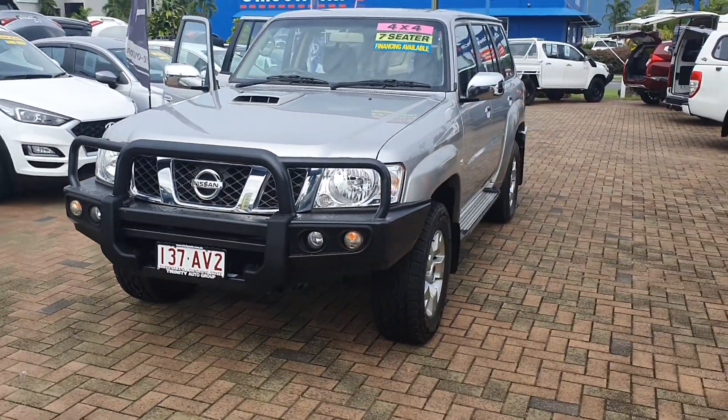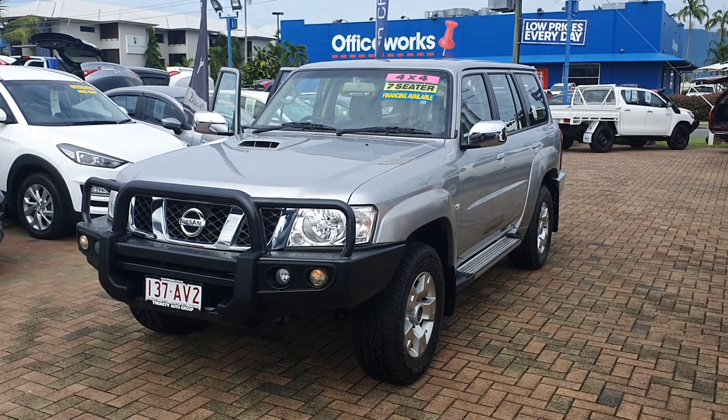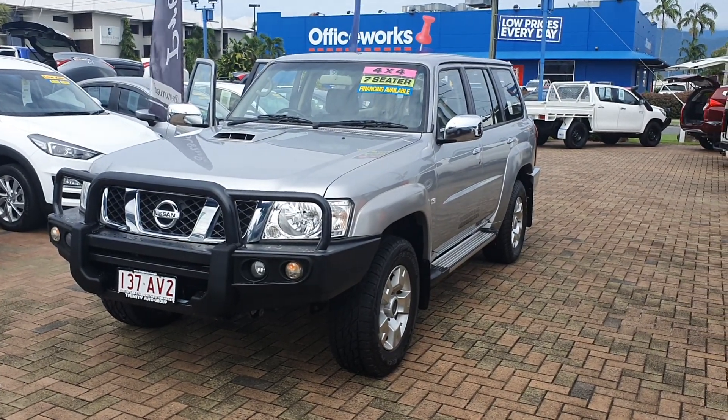And that is the 2016 Nissan Patrol. I hope you enjoyed the video and you like the way the car presents itself. We'll be sending this one through now — bye for now.